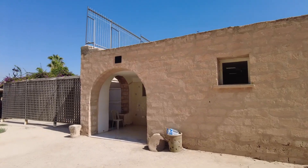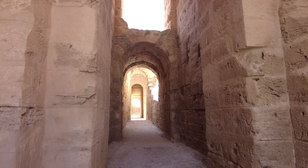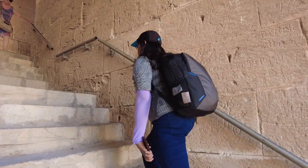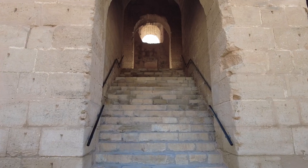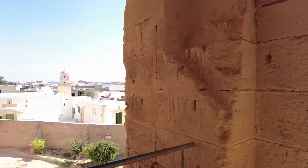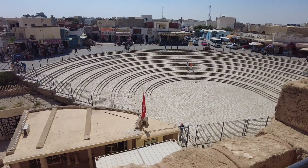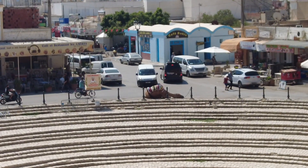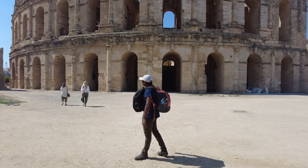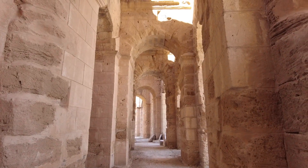It looks exactly like the Colosseum in Rome, but the experience is a lot more peaceful with less crowd. You can go to the upper levels for a nicer view of the insides. There's a very nice view of the town of El Jem from the third floor. Located in the eastern part of Tunisia, El Jem is a small town with around 20,000 inhabitants, famous for the third largest amphitheatre built during the Roman period around 238 AD.